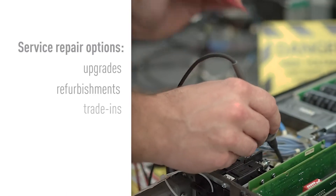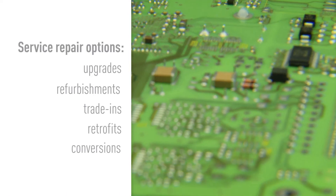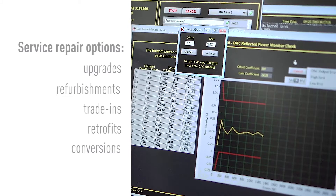We offer customers an opportunity to consider refurbishments, replacements, and upgrades — something a third-party repair could never do. We can guarantee the product performance meets our specification as if it came off the manufacturing line. That means higher quality, better reliability, and a longer life. The customer sees lower failure rates and increased uptime.